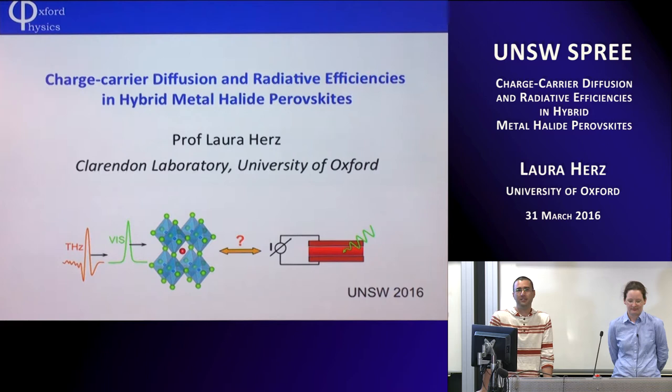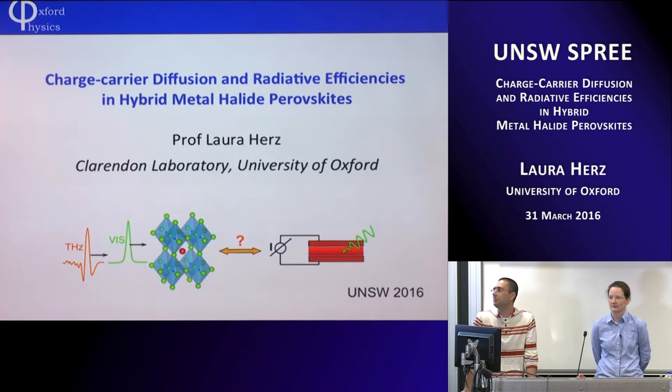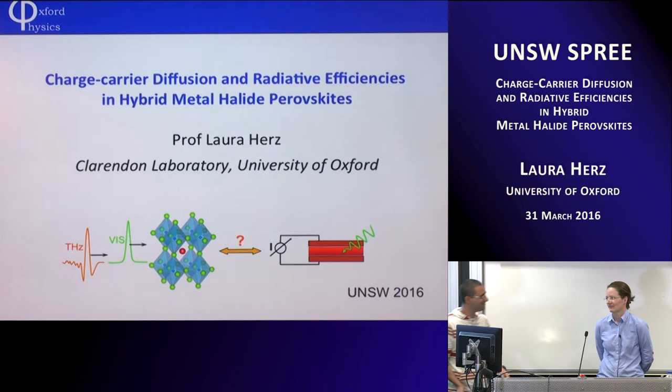Good afternoon, everyone. Thank you for coming. We have great pleasure today to host Laura Hertz. Laura did her undergrad in Bonn University, and during this time she visited UNSW twice. Some of you may remember her from her visit back then. After that she did her PhD in Cambridge, and then in 2003 she moved to Oxford. She's a world expert in organic and organic-inorganic semiconductors. Please welcome Laura.